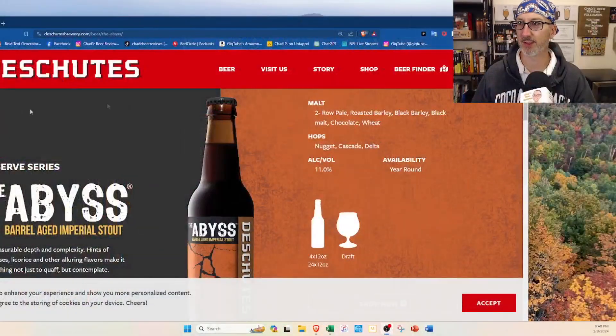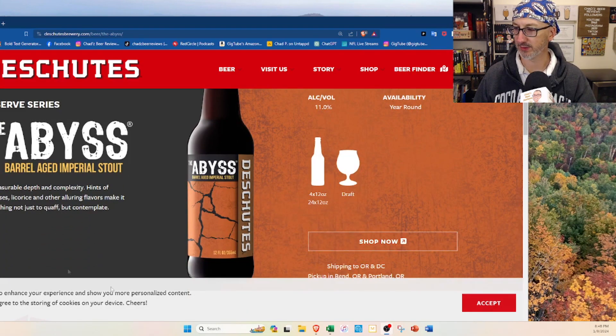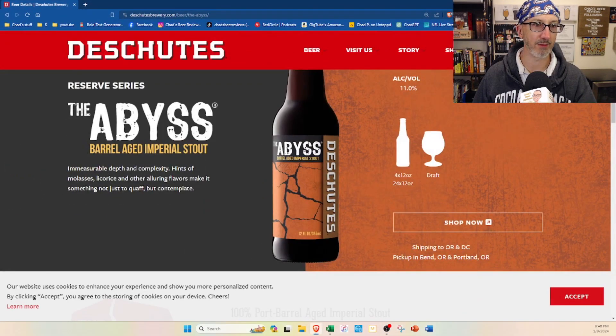I just wanted to bring up the brewery's website real quick. They actually have a whole page just for this beer, which is interesting. They have the malts and hops on here — Nugget, Cascade, Delta. It says 11% on here. And it's available year-round now, which is interesting. Remember, this was like a super white whale back in the day. They don't say what barrels it's aged in.